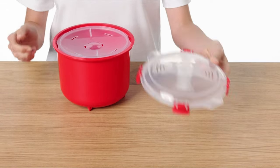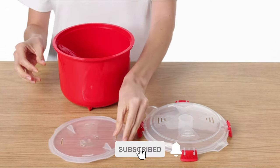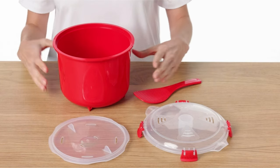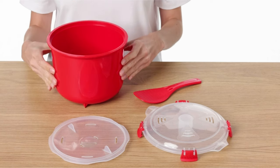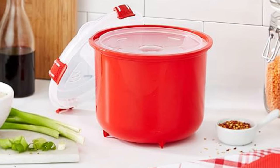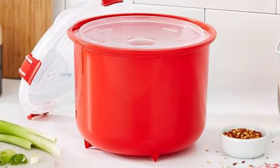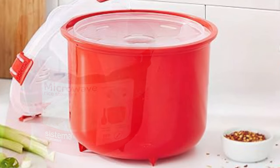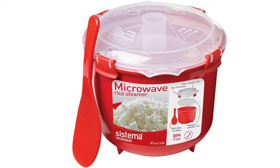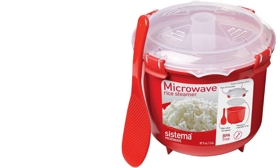Systema's products feature leak-proof seals, stackable designs for space-saving storage, and compartments for portion control. With BPA-free and phthalate-free materials, Systema prioritizes safety and sustainability. Their products are dishwasher-safe and come in a variety of sizes and colors. Whether you're meal prepping for the week or packing lunch for school or work, Systema provides reliable solutions to keep food fresh and organized.